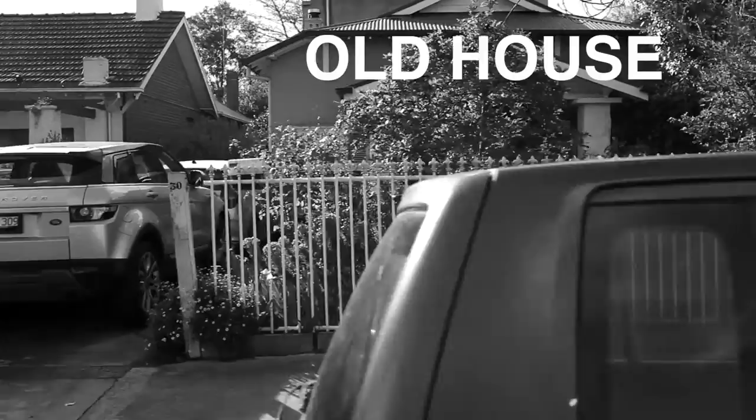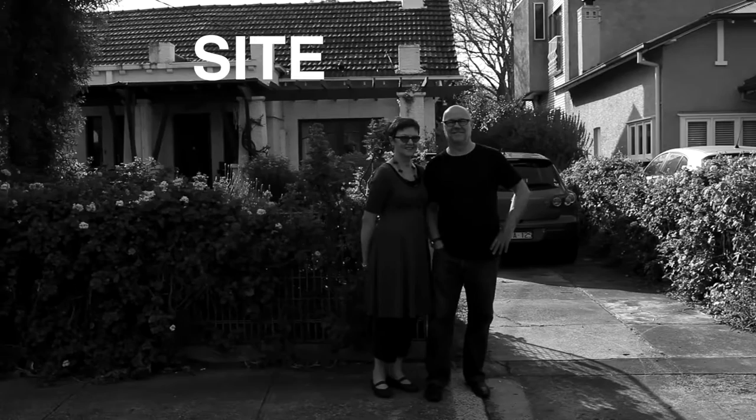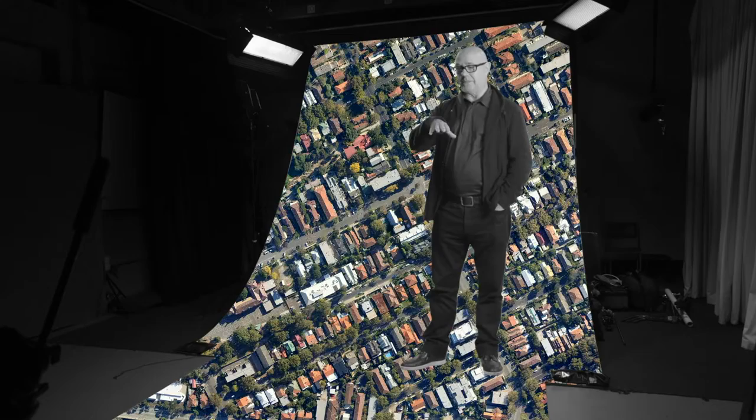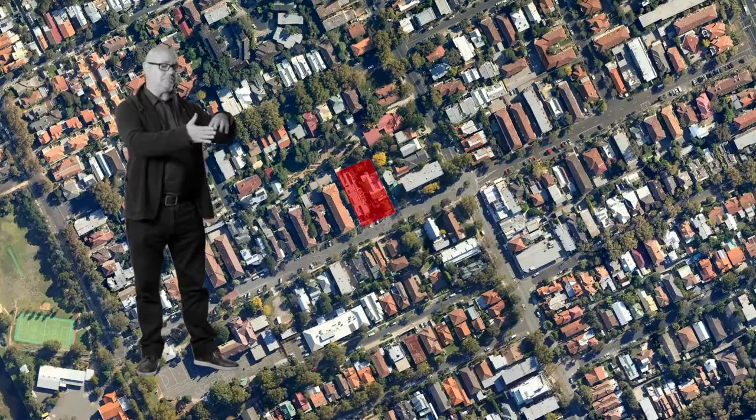We've lived here for 30 years and did not want to move, so when the houses next door became available we bought them one by one so we could build our new house next door. I began designing the house in about 2011. The project is really to build a house for ourselves at the rear of a couple of two adjoining sites.